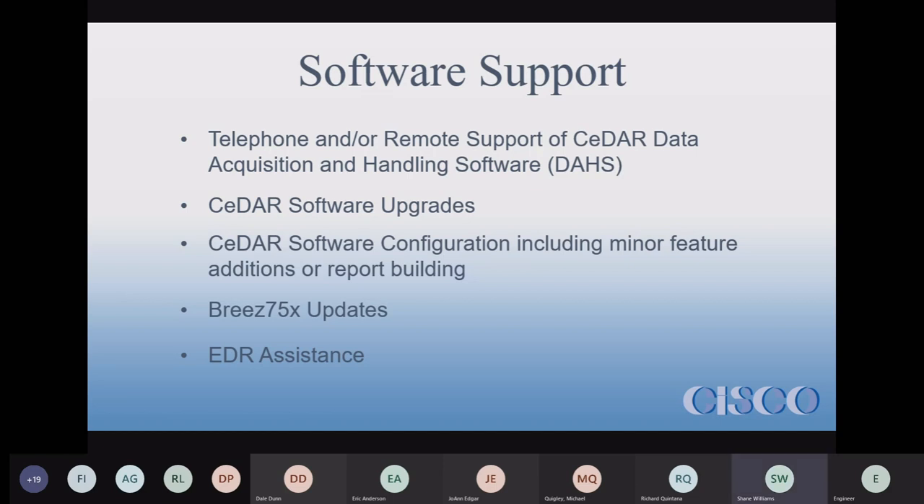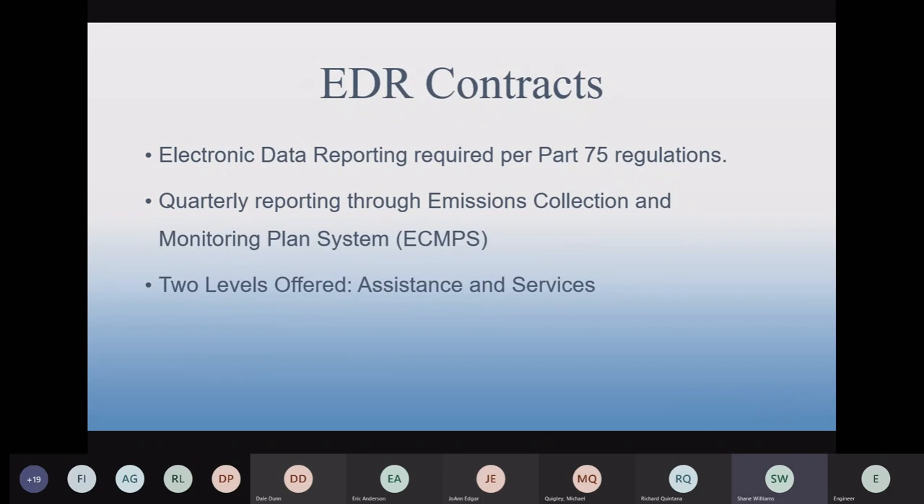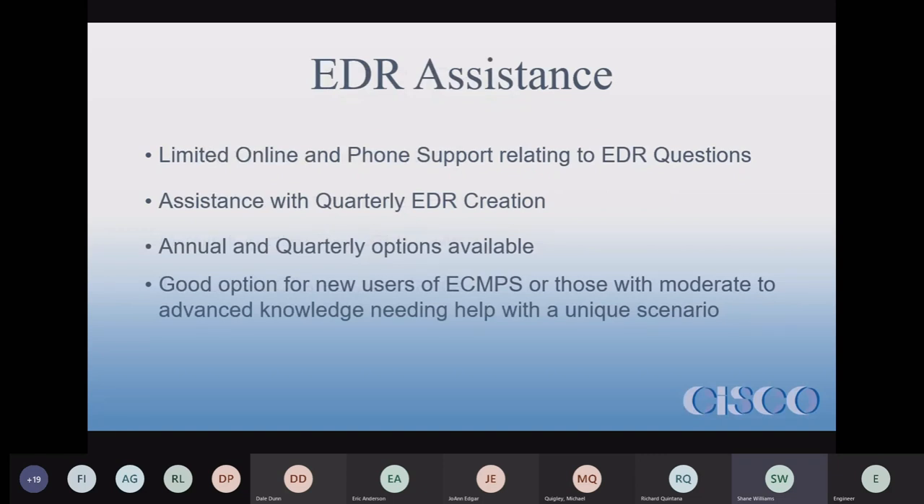EDR Assist is our electronic data reporting contract. These are required under Part 75, where you have to submit reporting and QA documents through the emissions collection and monitoring plan system, or ECMPS. We offer a few levels under EDR contracts. EDR Assistance is limited support — you can contact us with questions, help building reports, pulling data, and submitting to ECMPS. However, you're still required to do a large part of the work yourself.